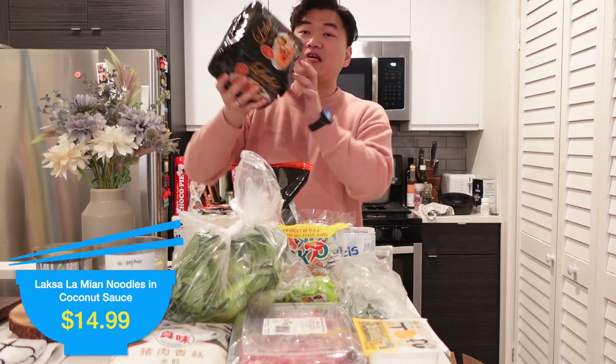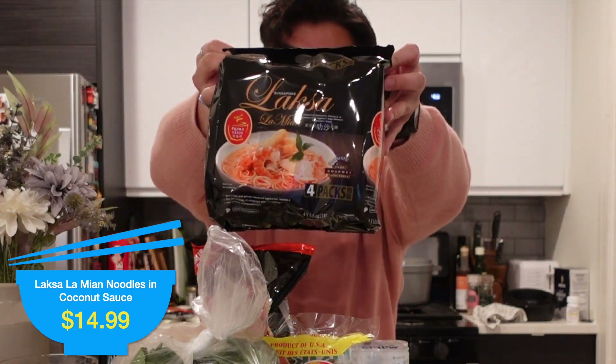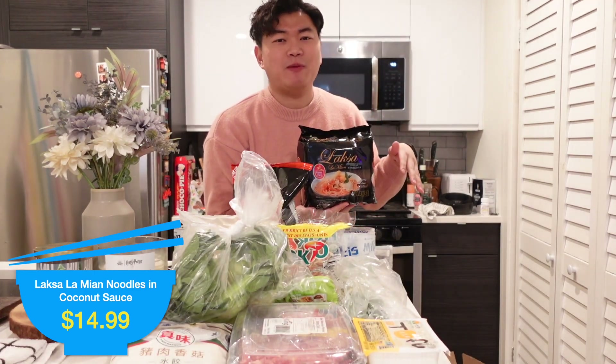Next I got a container of Singapore Laksa. They're noodles in a soup that is really yummy — it's a Singaporean, very creamy, slightly spicy kind of soup. I tried Laksa for the first time earlier this year in January when I was in Hong Kong visiting family. It was one of those quick lunch situations and they are so good. They're a little overpriced in my opinion, but they're good and I'm willing to splurge. I highly recommend them.